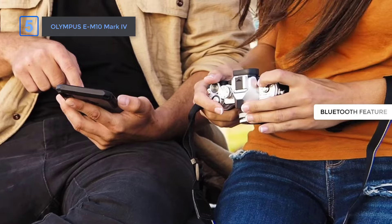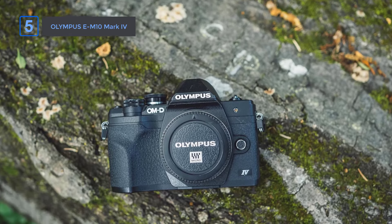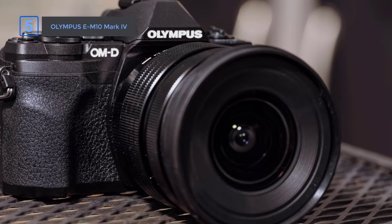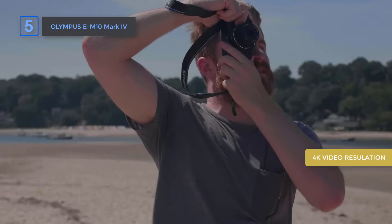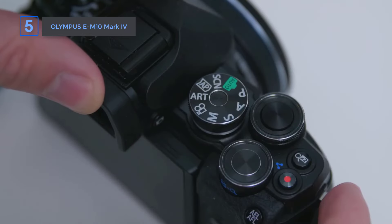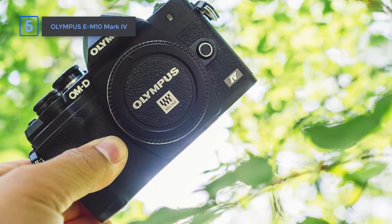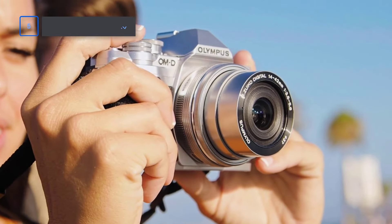The always-on Bluetooth and OI Share app lets you transfer photos seamlessly to your smartphone, ideal for sharing moments instantly. For creative control, the 16 art filters bring an artistic edge to your photos, including the nostalgic instant film filter, which adds a retro feel to your shots. Video enthusiasts will appreciate its 4K resolution, capturing crisp, professional-looking footage. Weighing less than most mirrorless models, the Mark V is incredibly portable yet doesn't skimp on essential features, making it a strong contender for anyone looking to step up their photography game.